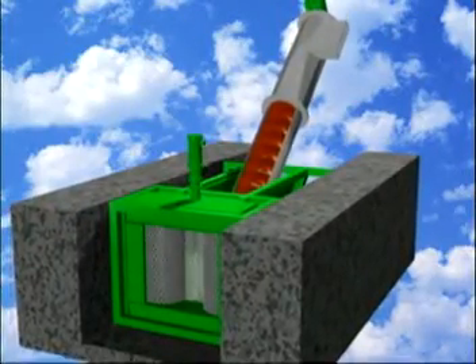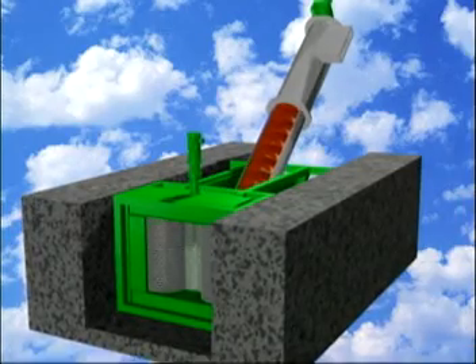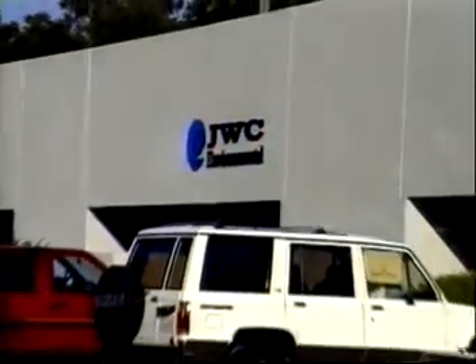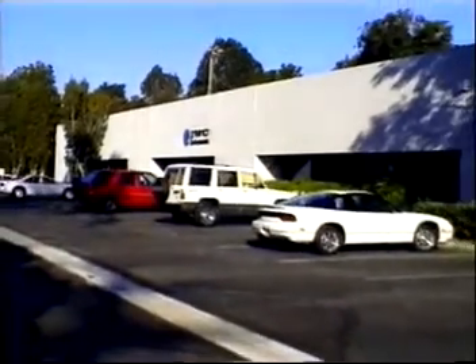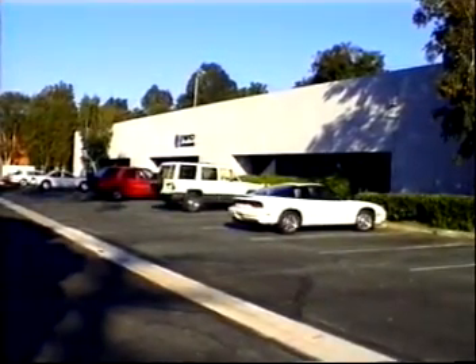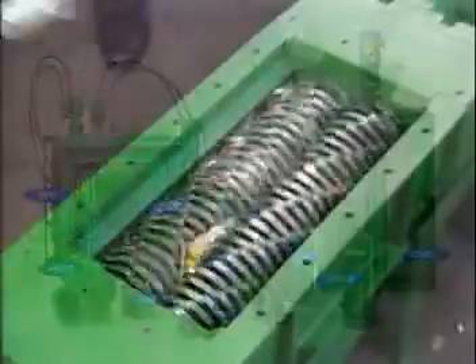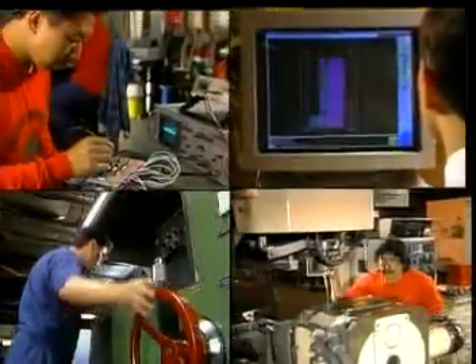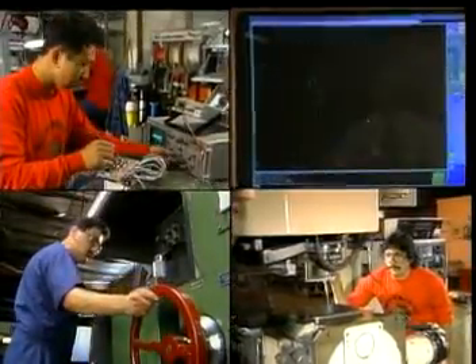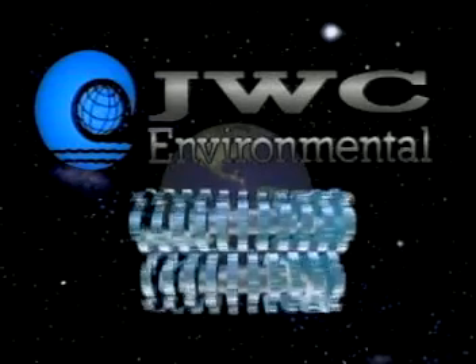The award-winning Auger Monster: efficient wastewater solids removal without the hassles, from JWC Environmental — the proven leader with over a quarter century of experience delivering products of the highest quality. Home of the industry-leading Muffin Monster line, dedicated to excellence in customer support and fast service. JWC Environmental: the name you can trust.